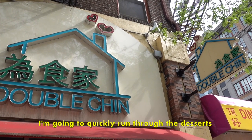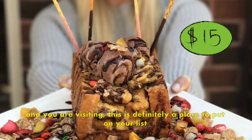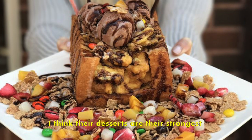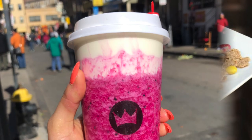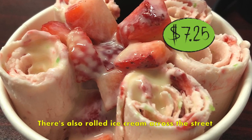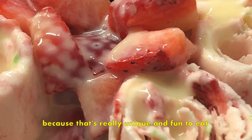I'm going to quickly run through the desserts. First off is Double Chin — if you want something really extravagant and you're visiting, this is definitely a place to put on your list. Their desserts are the strongest, with huge Hong Kong toasts filled with ice cream and tons of fillings. If you want something lighter, there's also cheese tea at Royal Tea. There's also rolled ice cream across the street, and I would recommend anything with pop rocks because it's really unique and so fun to eat.